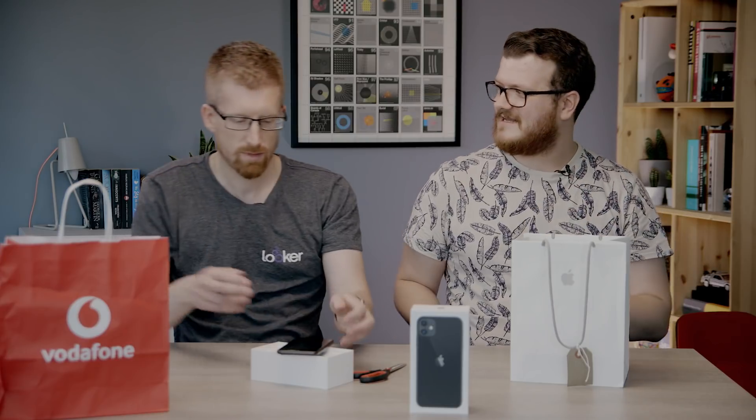You know, some people keep these on and just never take them off, and they'll start coming off at the edges and they'll just leave it on.